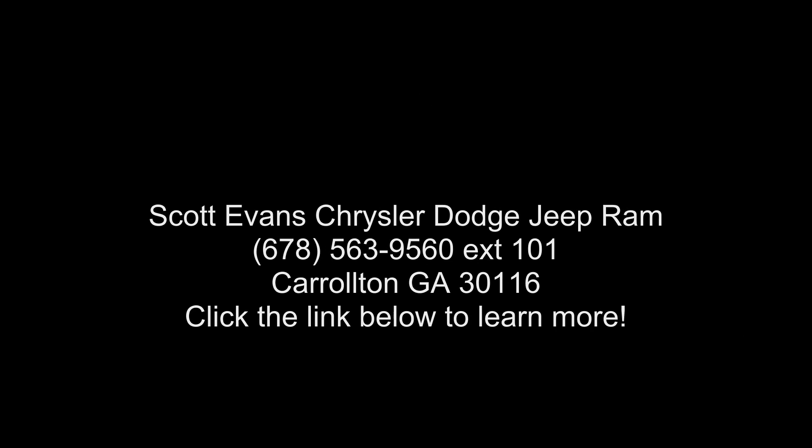If you are looking for a new truck, this might be the one. Low mileage is an important factor in your purchase and this vehicle.